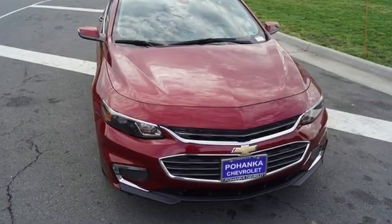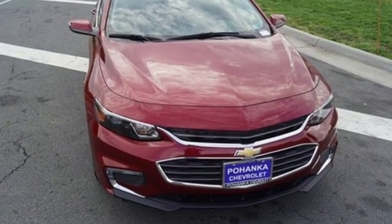Performance, value, durability — Chevy. Take it for a test drive today.